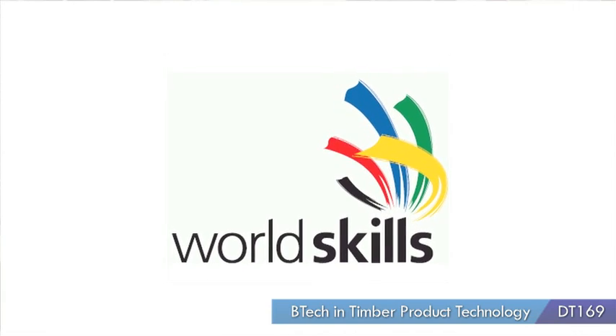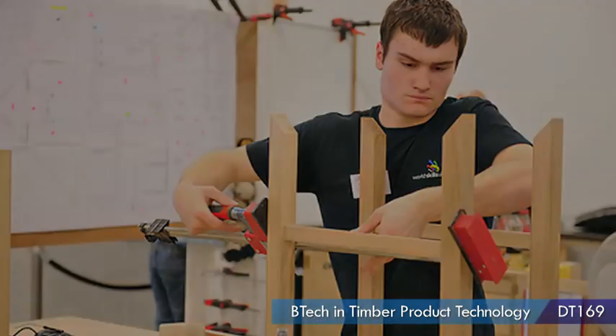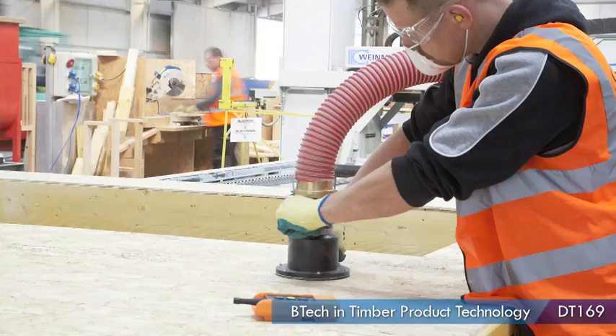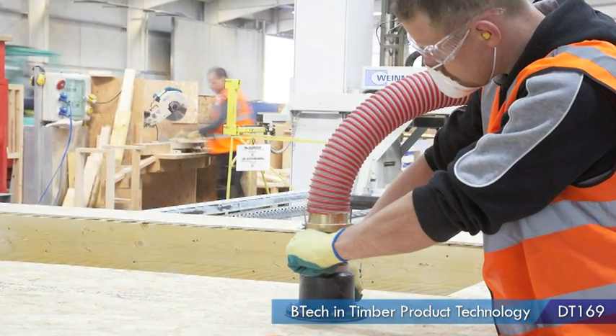This course gives you the opportunity and the skills to push further ahead and get better recognition. Included in that is the opportunity to represent your country at WorldSkills, and the course will help develop those skills to that level. After graduation, I'd hope to go out and open my own factory, producing designer furniture on an international scale.